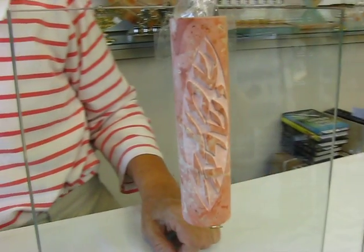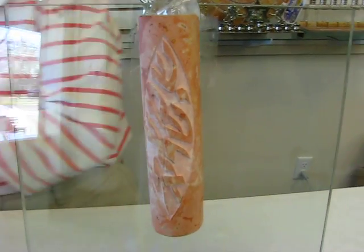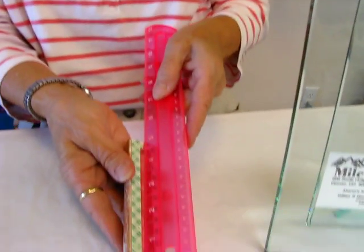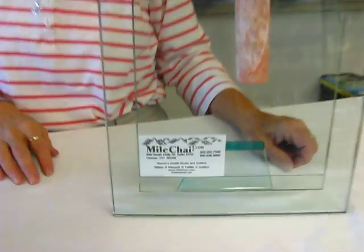This is handmade in Israel, and the case will accommodate up to a four and a half inch parchment. The back has double stick tape to fix it to the wall, and it is available at Erin's Jewish Books in Judaica in Denver, or you can check our drop down menu below for order information.